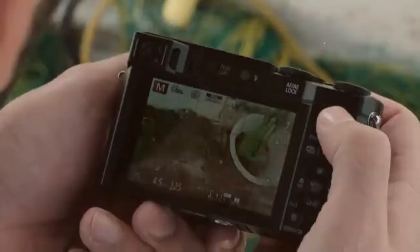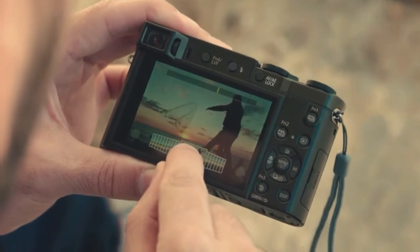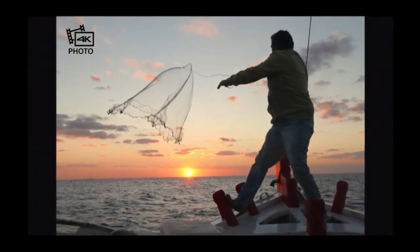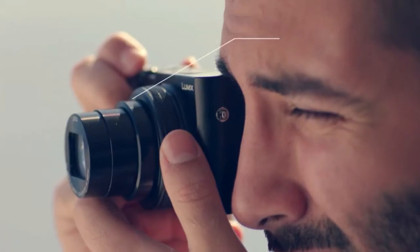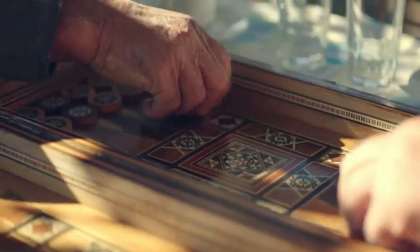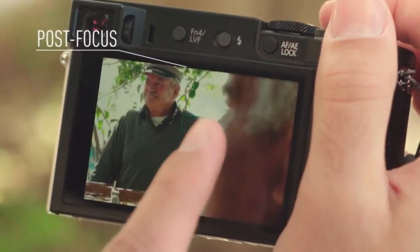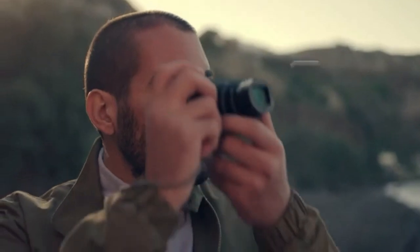The compact LUMIX ZS100 travels light with a heavy-duty list of features including a crystal-clear Leica zoom lens and innovative 4K video and 4K photo capture. The 10x Leica DC Vario-Elmarit zoom offers incredible flexibility ranging from 25mm to 250mm. Simply capture ultra-high-resolution 4K video at 30 frames per second, then press play, pause, and save to extract the exact instant you want from individual 4K video frames. Light Composition processing selects and saves brighter pixels for more dramatic imaging in situations like fireworks and nighttime scenery.